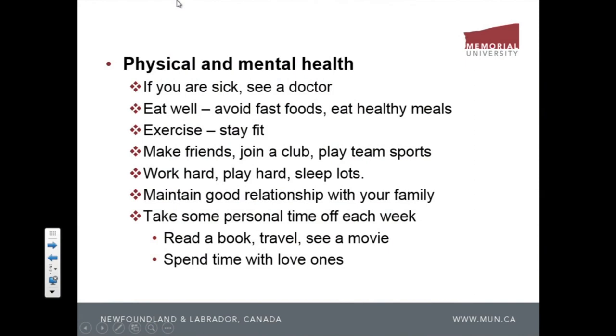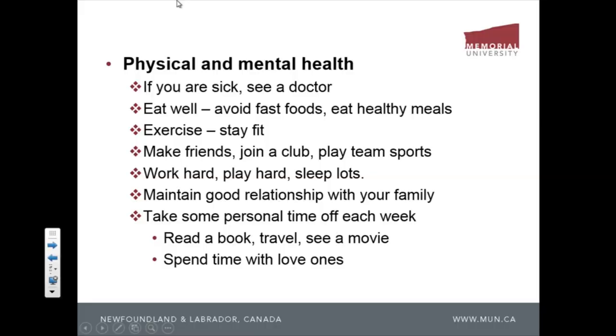Join a club, play team sports. Going to the gym and lifting weights alone is not a team sport — you'll never meet people that way. Join team activities: play volleyball, badminton, something like that. The more friends you have, the better it is for stress relief. Work hard, play hard, and make sure you get good sleep.